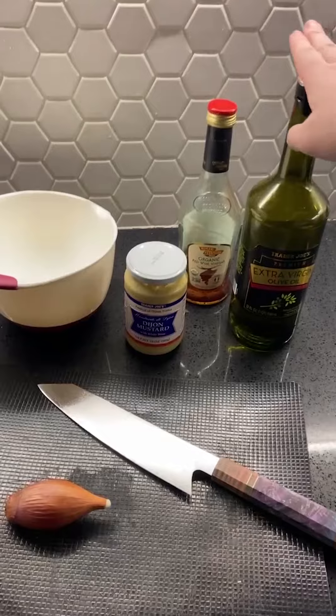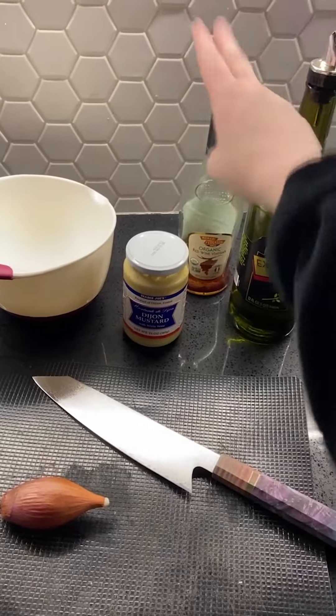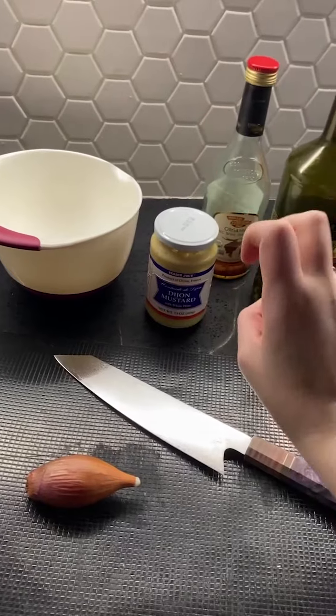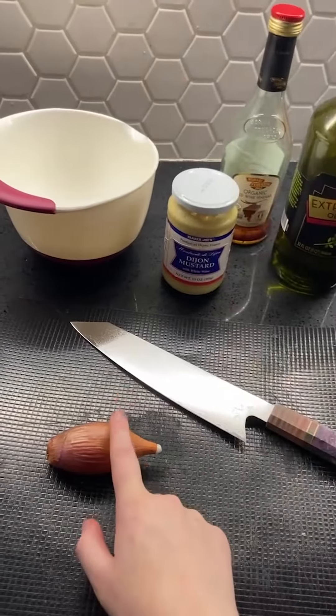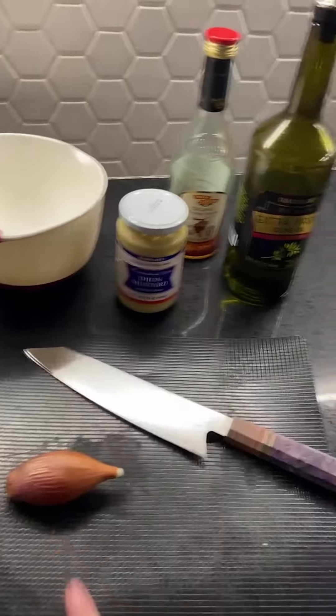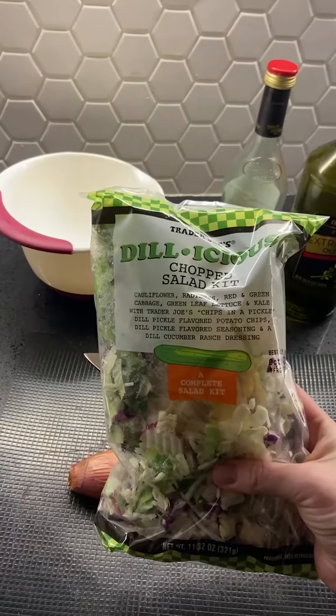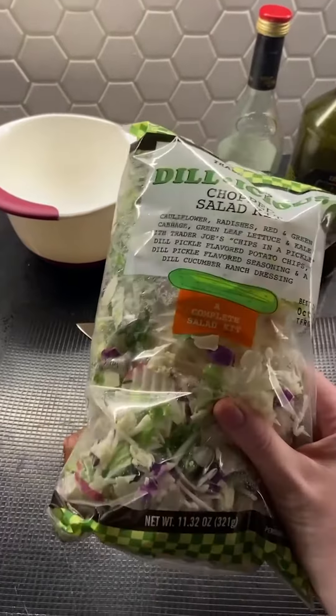It's a very simple recipe — three ingredients. I'm adding a shallot to the mix because sometimes Nora Ephron does recommend adding shallots and we'll see how it goes. So we have all our ingredients: our olive oil, our good red wine vinegar, our Grey Poupon Dijon mustard, and a shallot. And then we're going to be using this delicious Trader Joe's salad as our base.